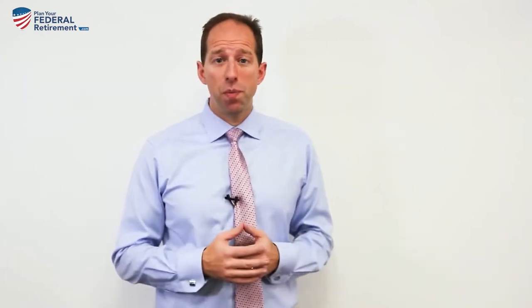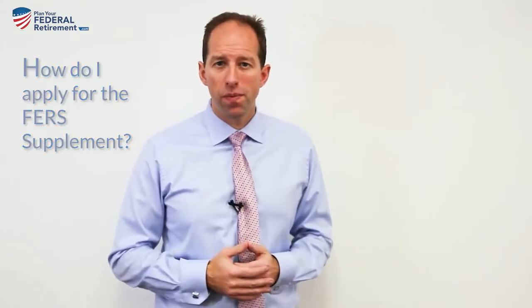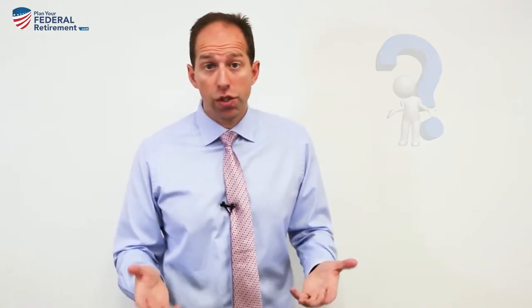I get a lot of questions from people that come in quite frequently, and the main question is: how do I apply for the FERS Supplement? And if you look online, there's no information about how to apply, how to get it, how to get that income turned on — and it's a great question.